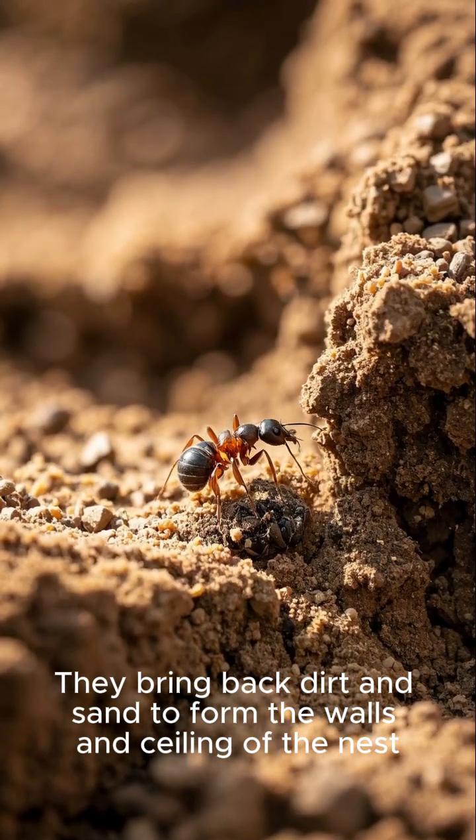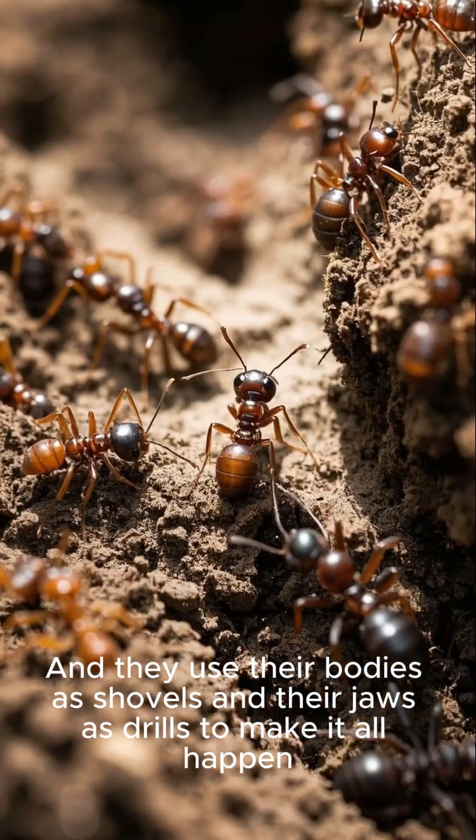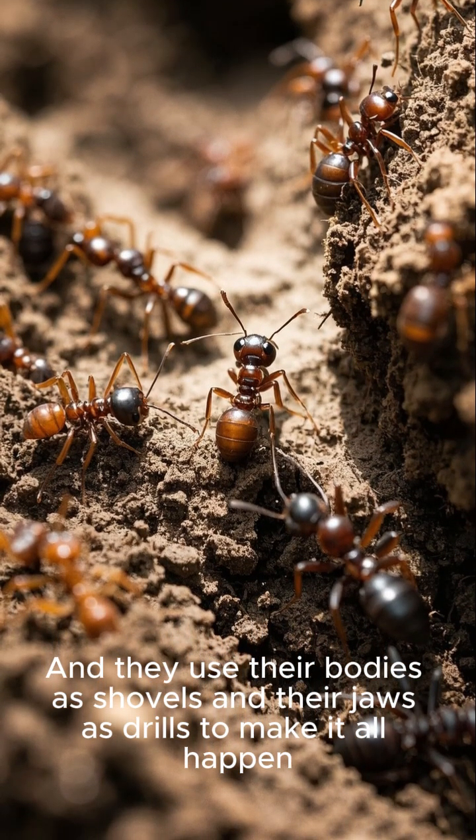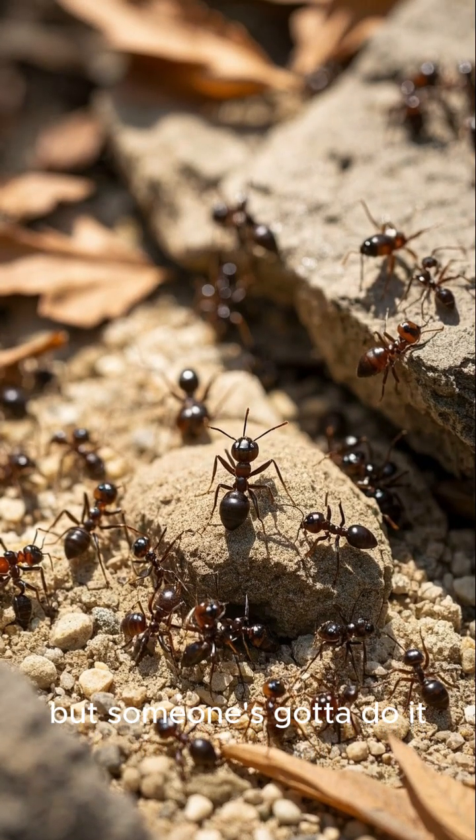They bring back dirt and sand to form the walls and ceiling of the nest, and they use their bodies as shovels and their jaws as drills to make it all happen. It's hard work, but someone's got to do it.